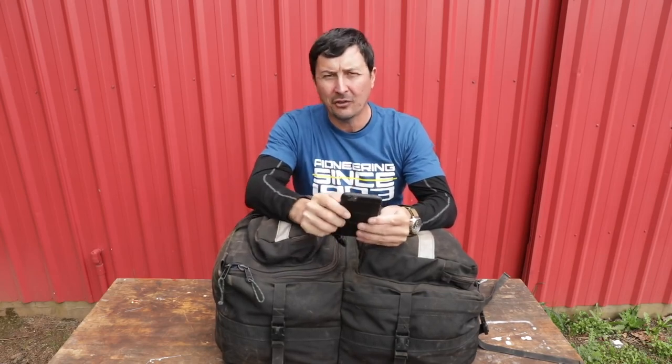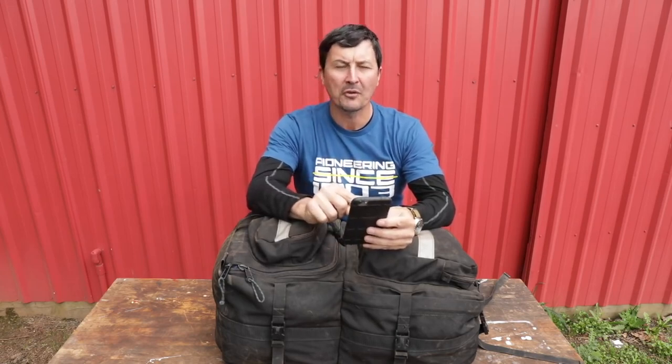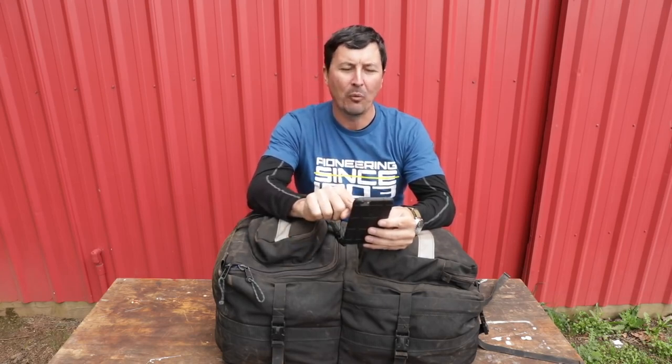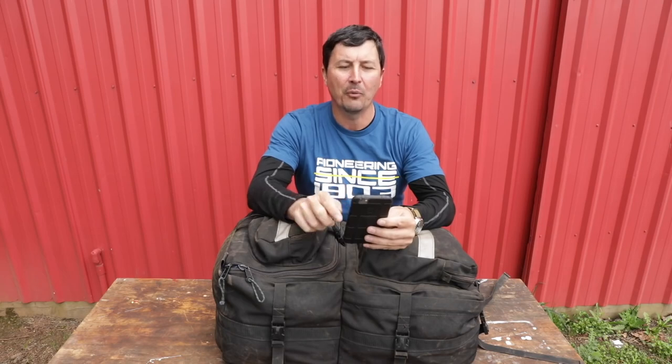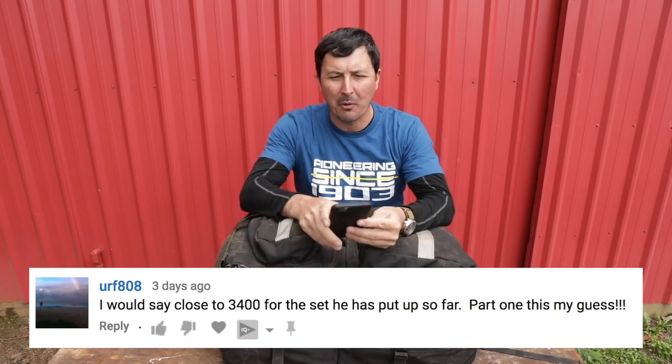First off, I asked you a question — a little contest. Could you estimate the total cost to put together the 24-hour wildland firefighter kit? One of you guessed it. The price came out to about $3,400. That included the bag, the Mystery Ranch, the boots, and all of that. The winner was URF808. Congratulations — you are smart.